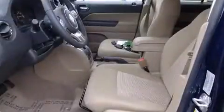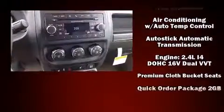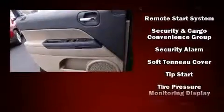Jeep also prioritized safety and security with features such as dual front impact airbags with occupant sensing airbag, head curtain airbags, traction control, and anti-whiplash front head restraint.